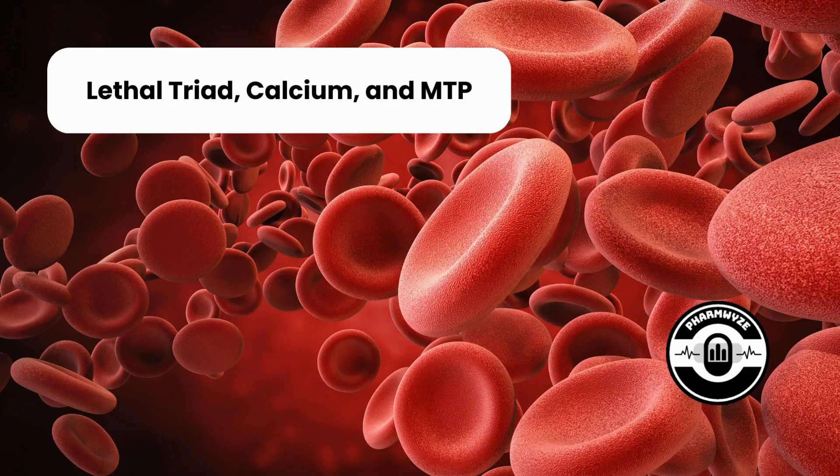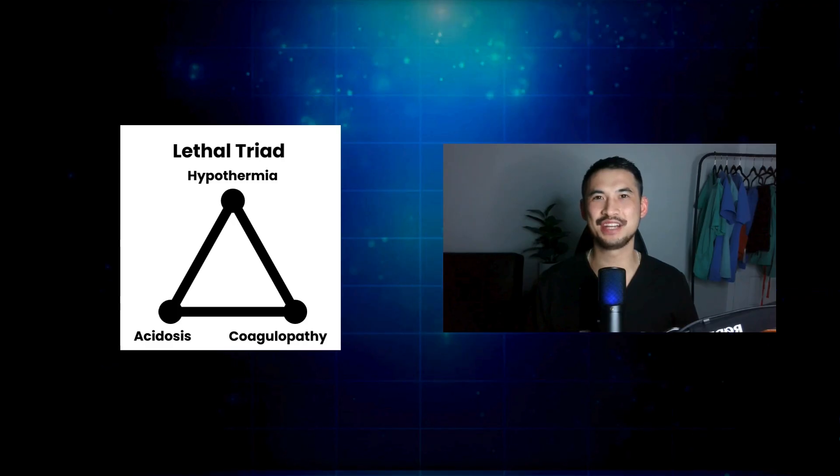Optimizing therapy is a part of MTP. Let's review the lethal triad and the role of calcium. When it comes to traumas, three common findings well known to contribute to negative outcomes include hypothermia, acidosis, and coagulopathy. This is also known as the lethal triad, where they have an important interconnecting relation to one another.